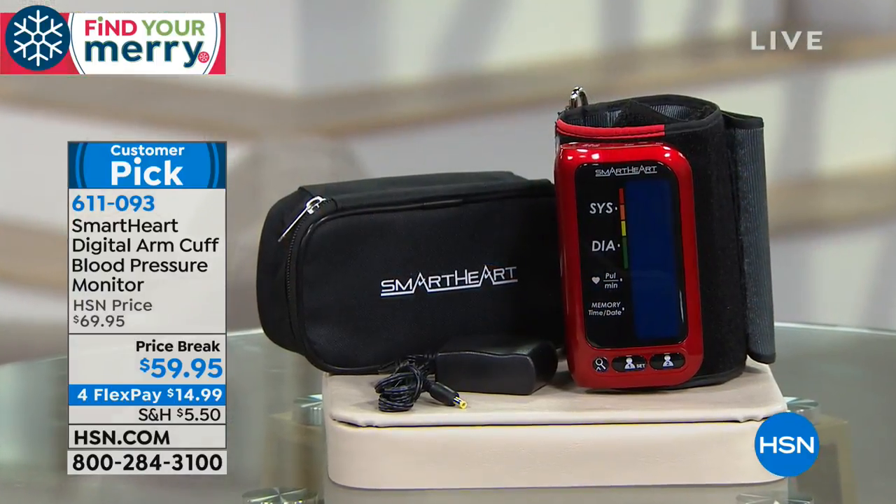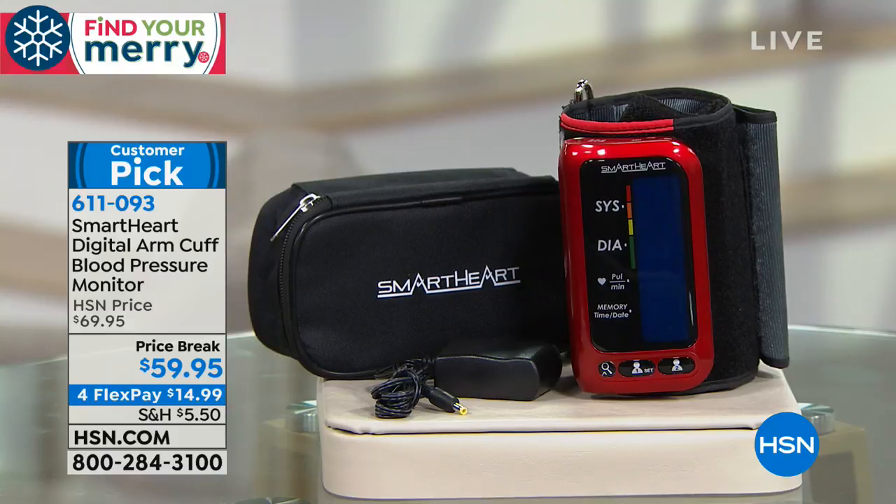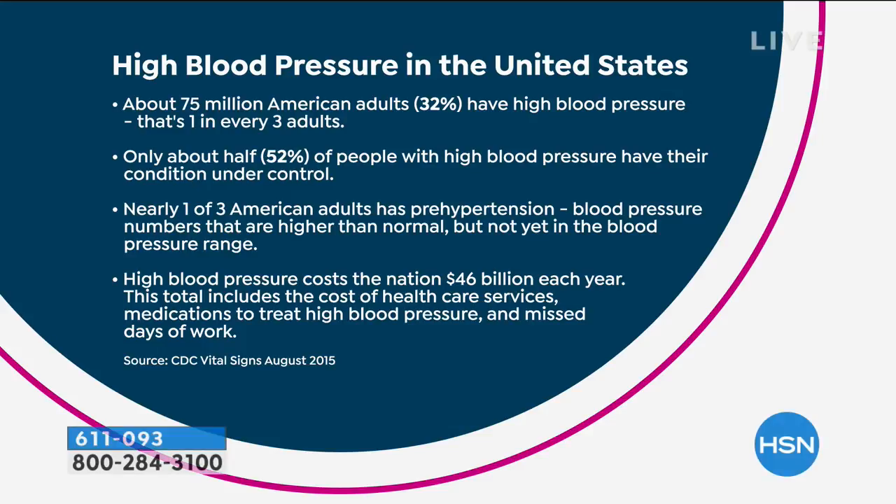It's $59.95. My name is Sarah, and I'm here with Medical Matt, a registered nurse, and our model Laura, who's volunteering her blood pressure. Here's what you get: our brand new SmartHeart digital arm cuff blood pressure monitor. It's completely rechargeable, so you don't have to worry about batteries. You're getting the charging cable and the storage case — everything you need to get started. Who needs to check their blood pressure, Matthew? The answer is everyone. One in three of us has high blood pressure — that's 75 million Americans, and that number is growing.